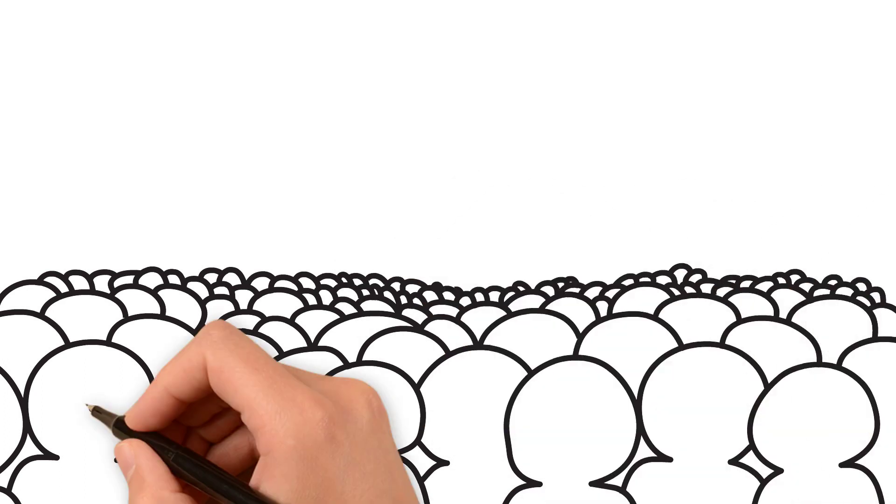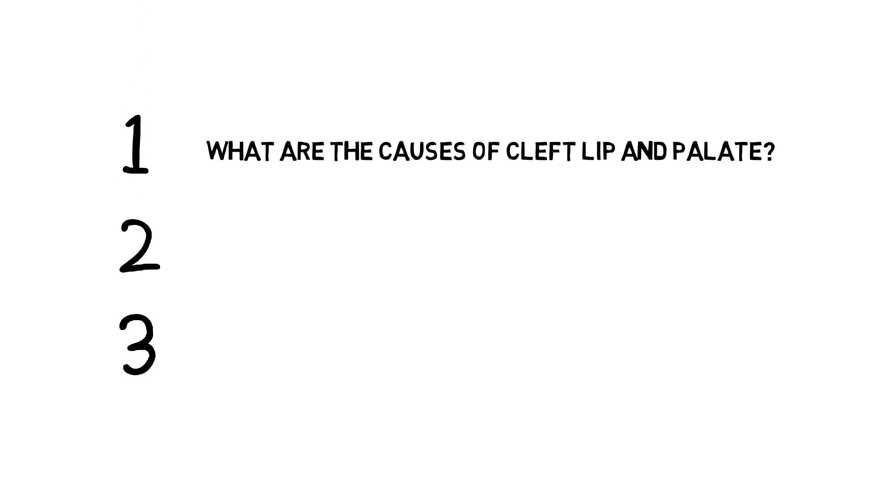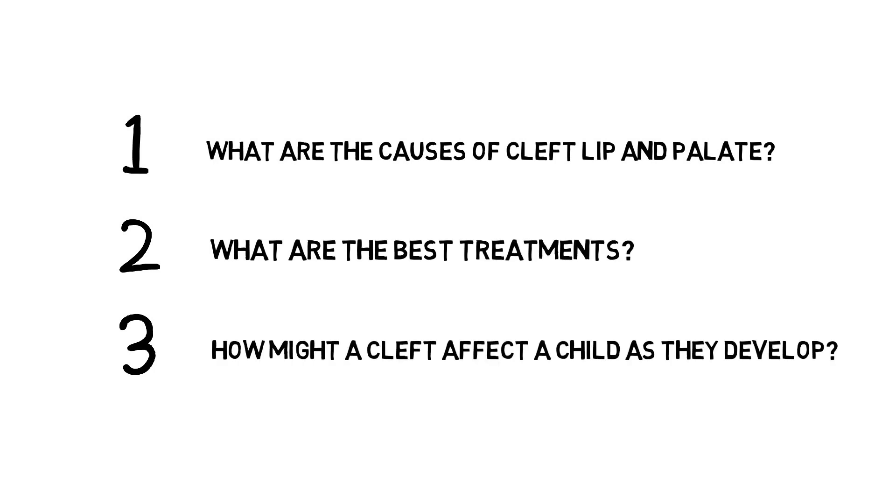The Cleft Collective Study is one of the largest studies of cleft in the world and was set up to answer three key questions: What are the causes of cleft lip and palate? What are the best treatments? And how might a cleft affect a child as they develop?